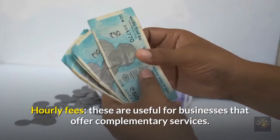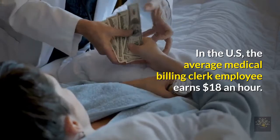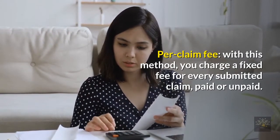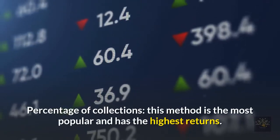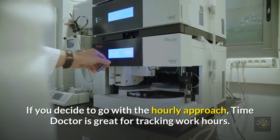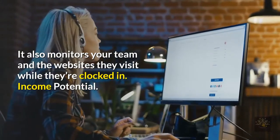Hourly fees are useful for businesses that offer complementary services; in the US, the average medical billing clerk employee earns $18 an hour, while independent contractors earn more. Per claim fee: with this method, you charge a fixed fee for every submitted claim, paid or unpaid. Percentage of collections: this method is the most popular and has the highest returns. For tracking billing hours, if you go with the hourly approach, Time Doctor is great for tracking work hours and monitoring your team and the websites they visit while clocked in.